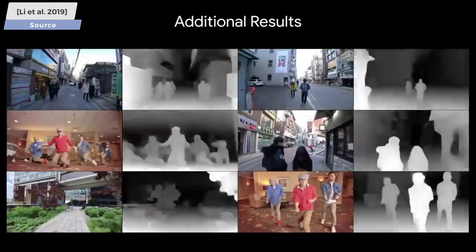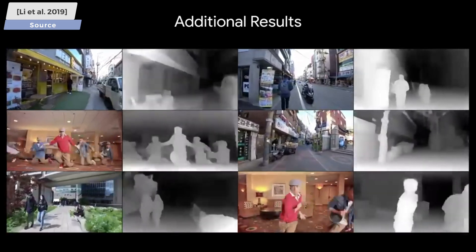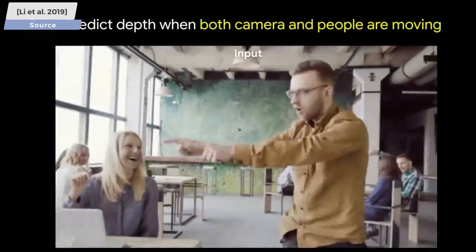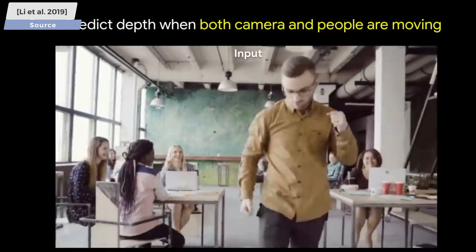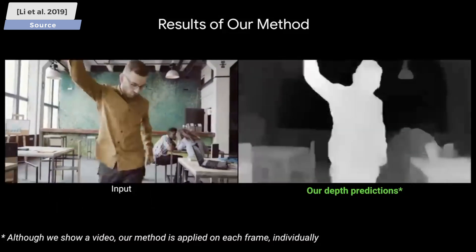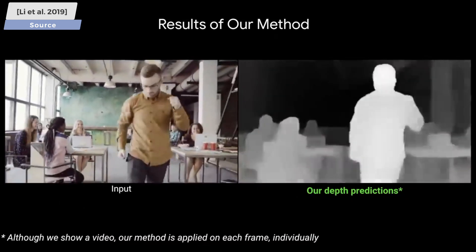This means that the objects closer to the camera move more than the objects that are further away. And it turns out, this kind of knowledge can be exploited so much so that if we train our AI properly, it will be able to predict the depth maps of people that are moving around, even if it had only seen frozen people before.